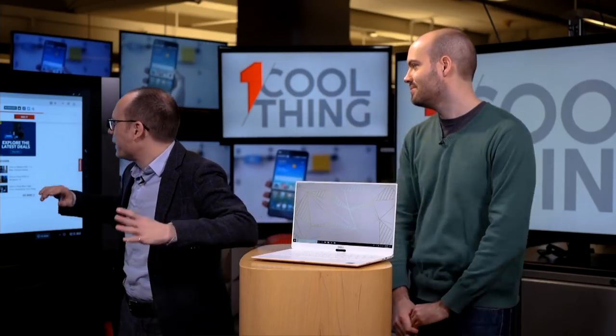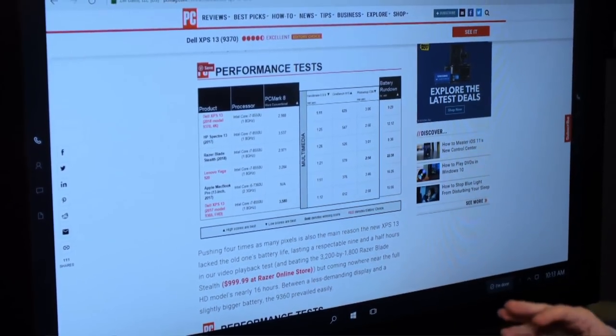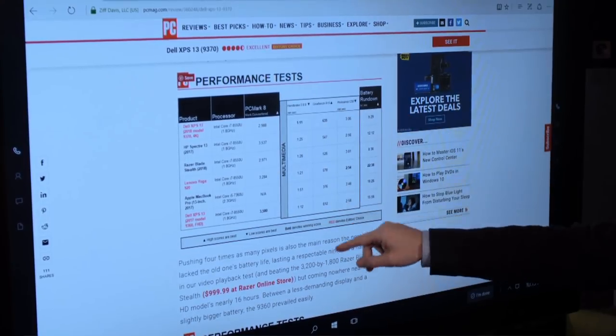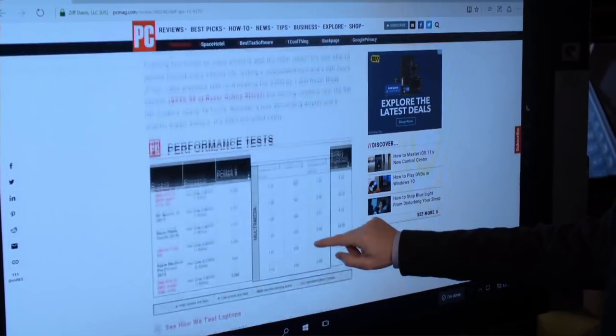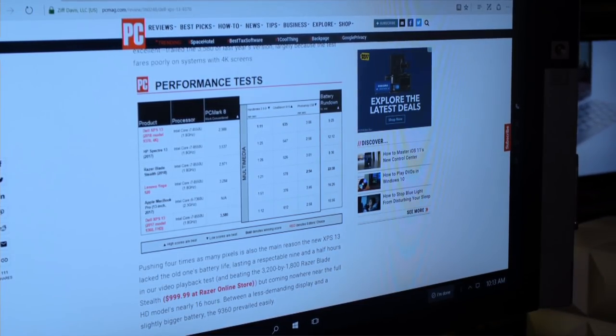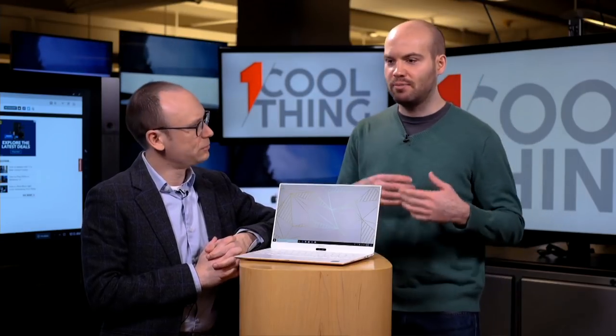Looking at these benchmarks, we have an 8th Gen i7 running at a relatively clocked-down 1.8 gigahertz, because this is a super thin and light machine. Performance here on our benchmarks is very good relative to other thin and light laptops. A lot of people are going to be curious and concerned about graphics performance. What they've done with graphics on the 8th generation processor is update the integrated graphics built onto the CPU — it's now Intel UHD graphics, which ostensibly stands for Ultra HD. And it's driving a 4K screen.